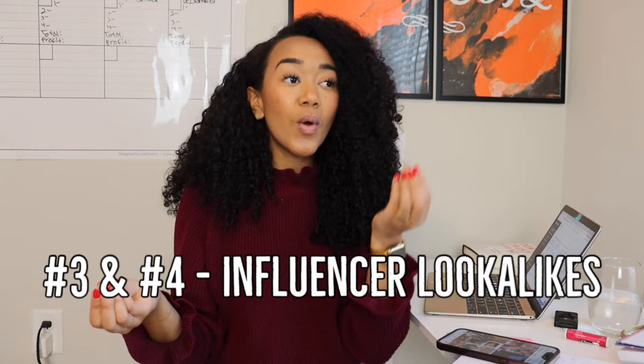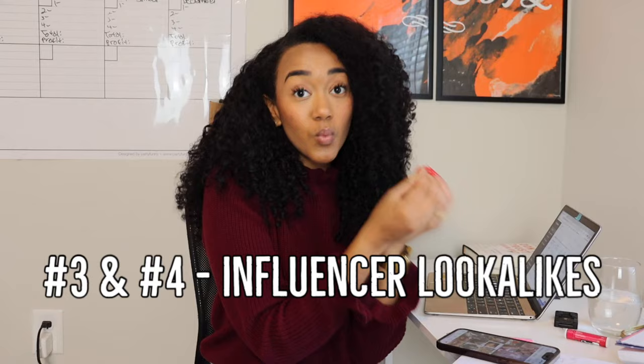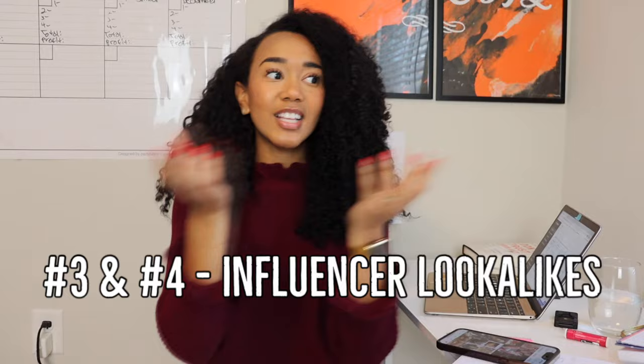Way number three and four to find influencers will probably be easier if you've already worked with influencers before. If you've worked with an influencer and that promotion worked really well, you can find lookalike influencers who have a similar audience and create similar content — so you already know they're also likely to work well.